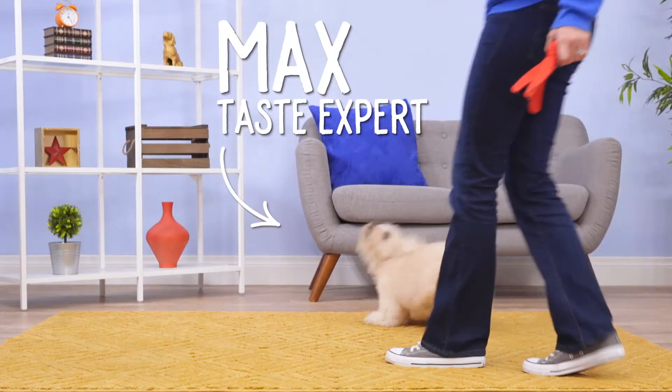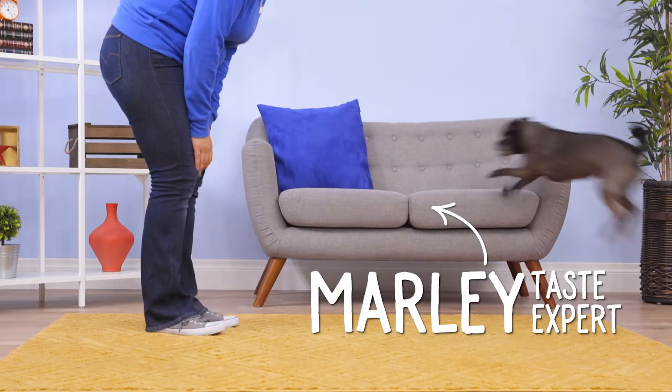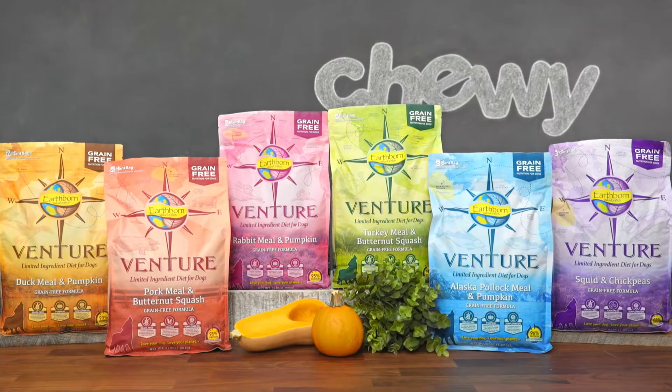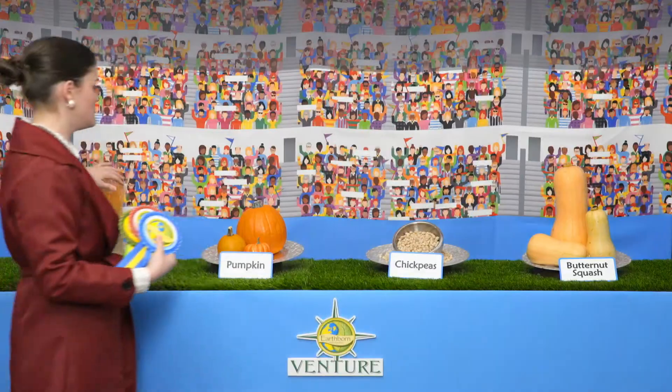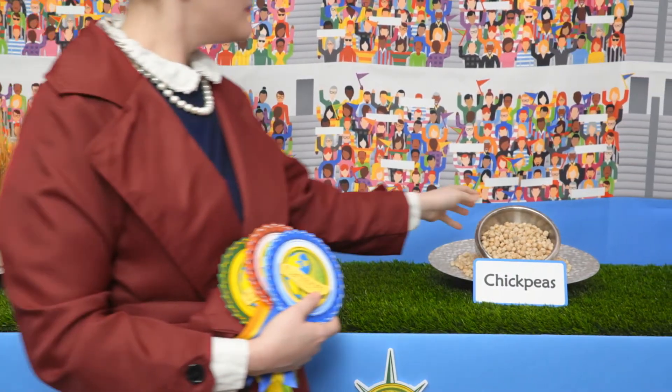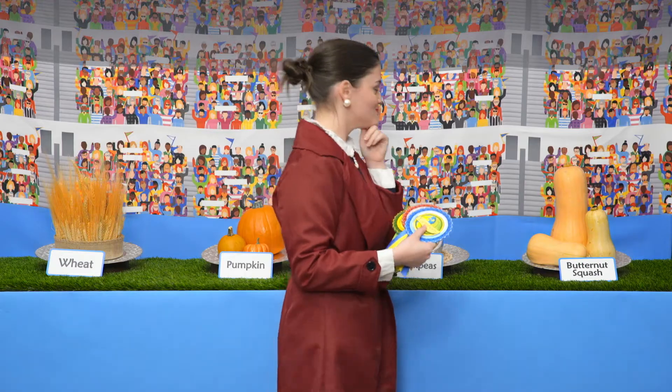Sometimes your pup's diet can cause skin and digestive sensitivities that put them under the weather. That's why Venture developed grain-free recipes that include a limited number of carefully selected wholesome ingredients — and the judge is ready to make her pick.